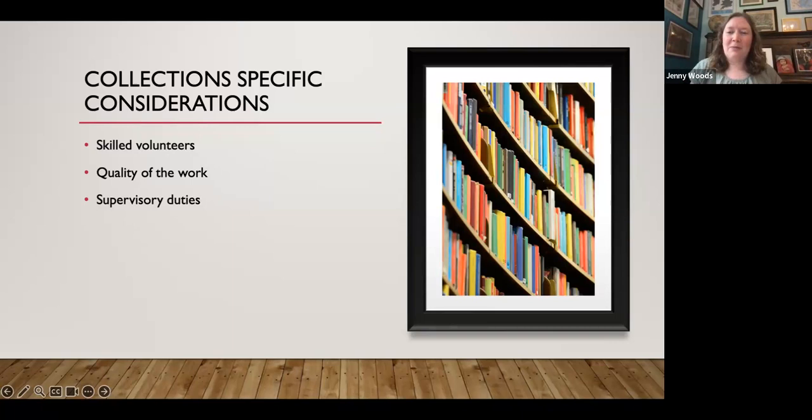Finally, acknowledge the skilled nature of collections work. Finding a volunteer who has these skills or can learn them is not easy. There is training involved, and you must review quality of work and ensure consistent terminology in the database. There is a real time commitment to supervising collections volunteers. I say this not to discourage you, but so you go in with your eyes open — this work is critical, challenging, rewarding, and unique from all other volunteer roles.